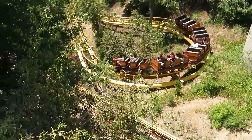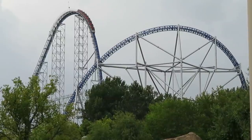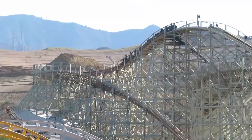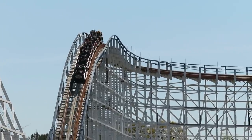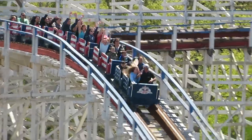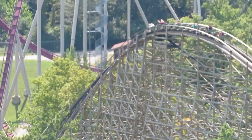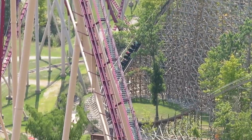Arrow Dynamics and Schwarzkopf brought the steel coaster to prominence in the 60s and 70s, and that's become the material of choice for all parks and chains with a few exceptions. Wooden coasters may be cheaper to manufacture up front, but they need constant maintenance to keep them running smooth — something a steel coaster doesn't have to worry about nearly as much.